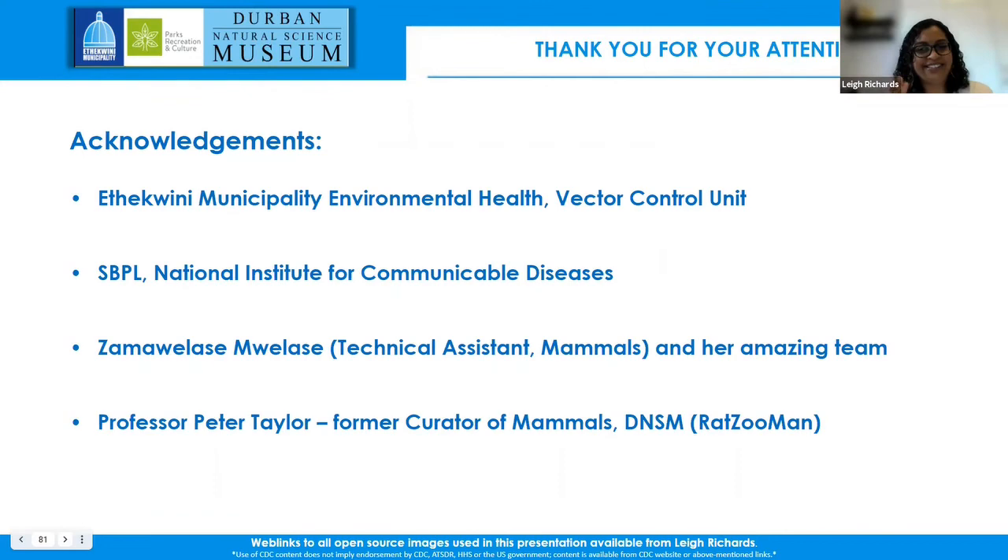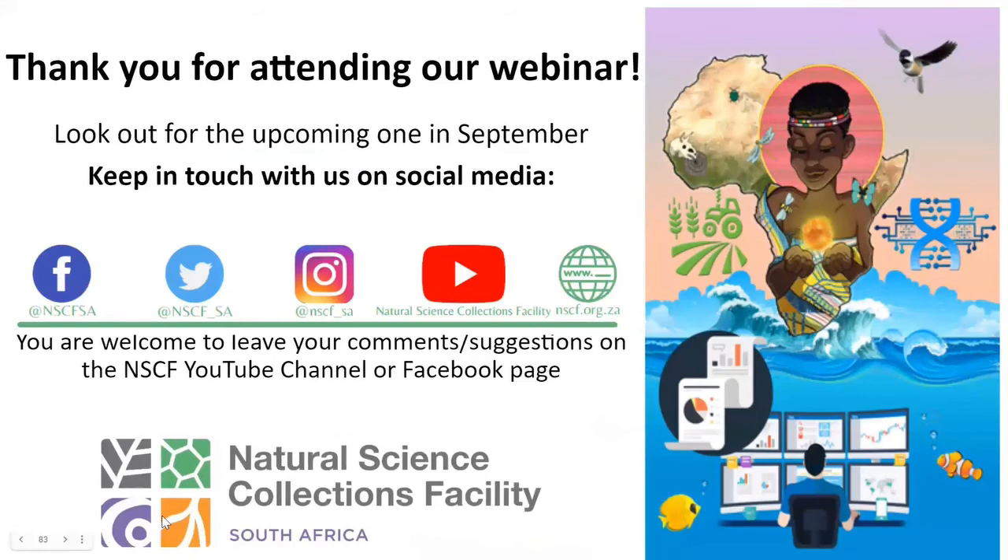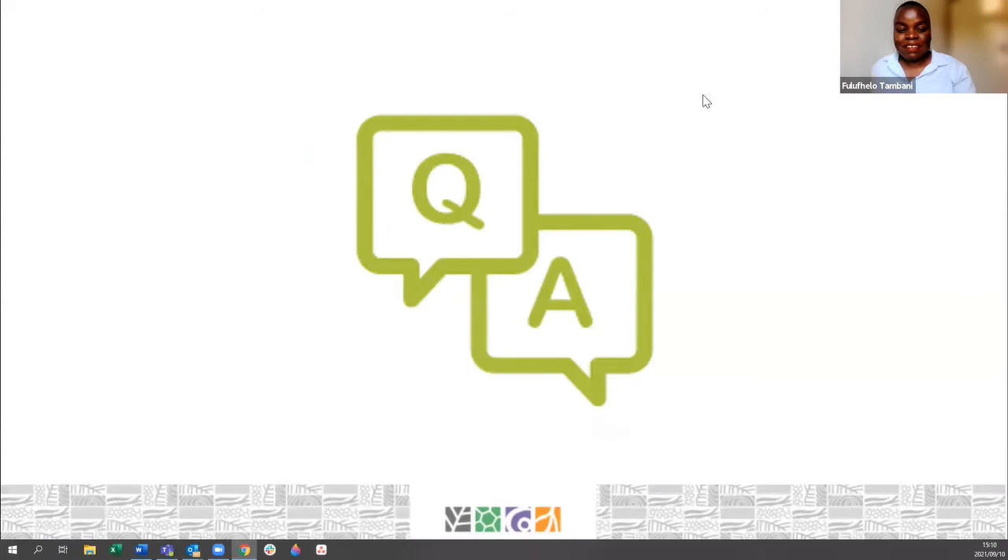Thank you so much, Lee — what an interesting talk. I think today we have proven and highlighted just how important natural science collections are. Our speakers have proven that they are important in agriculture and in public health. So if you didn't know this before, I'm glad that today you do.